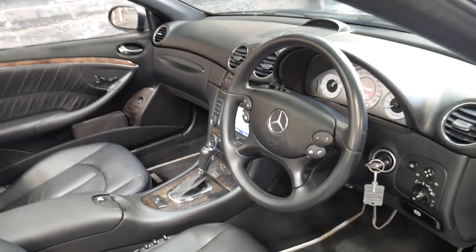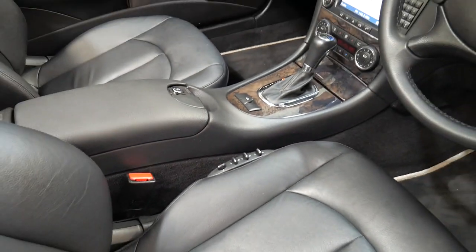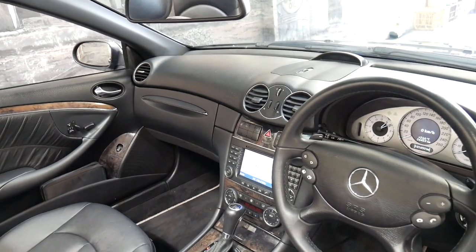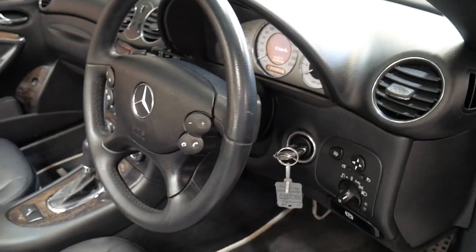This 2008 model has air pneumatic seats, so you've got some switches there. It's Bluetooth compatible, dual zone climate control, heated seats, and it also has the paddle shifts on the steering wheel.